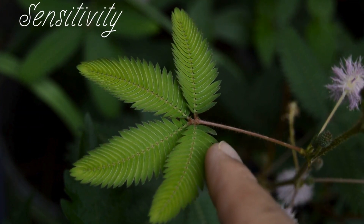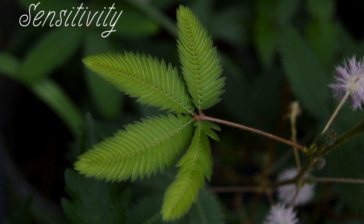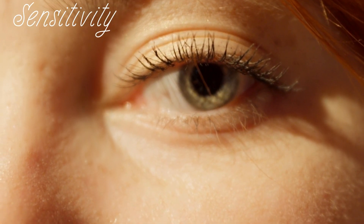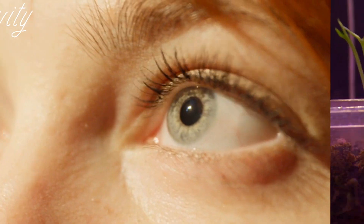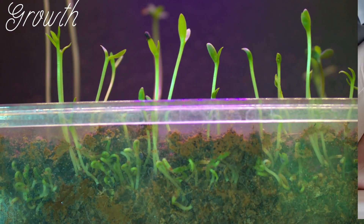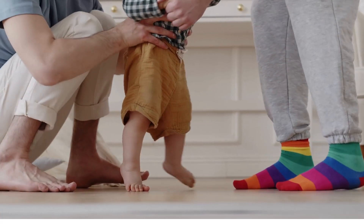Third, sensitivity. Living things can sense the world around them. They respond to light, touch, temperature and more. Fourth, growth. Living things grow and develop. A seed becomes a tree. A baby becomes an adult.